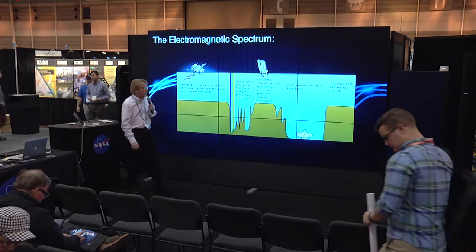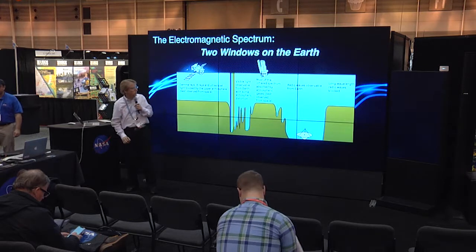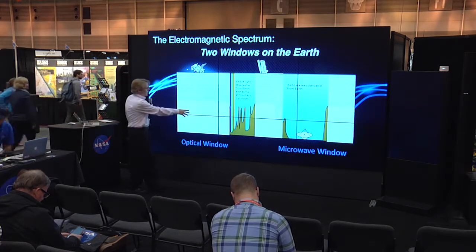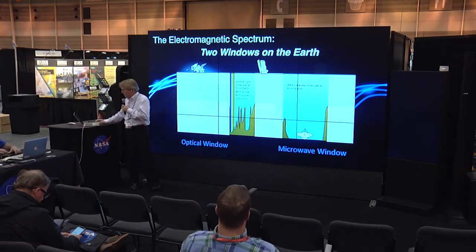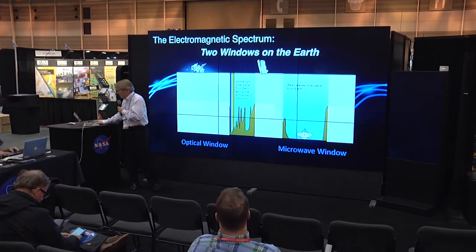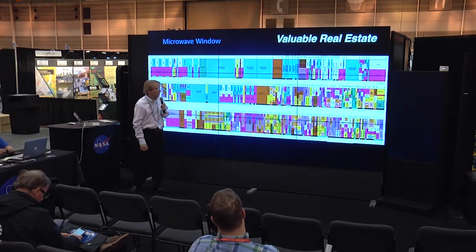The electromagnetic spectrum, which most of you are probably quite familiar with, gives us two windows on the Earth for Earth observation: the optical window and the microwave window. Pretty much everything else is blocked by the atmosphere, which is generally a good thing because some of this is pretty harmful to us. I'm going to focus on the microwave window, and what I'll say is it is very valuable real estate.